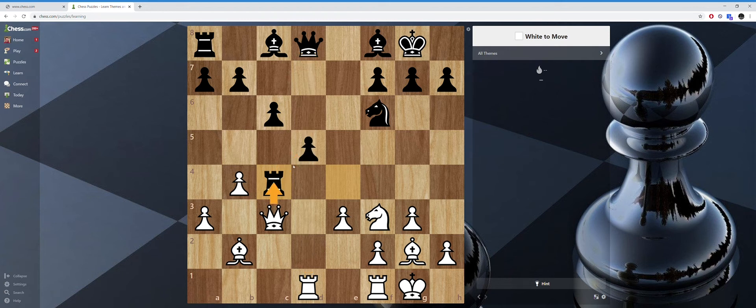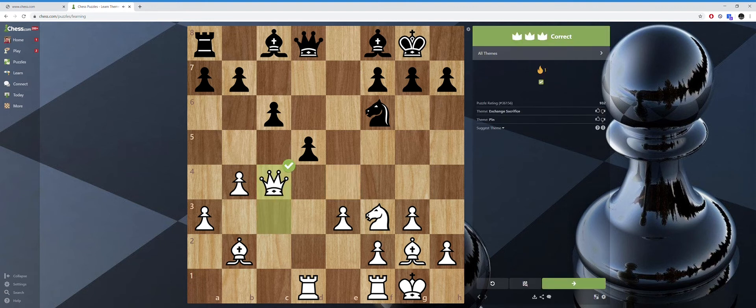Take rook, pawn takes back, queen takes rook — winning a rook in the end. It didn't require me to finish the puzzle, but it's important to understand it. If you don't understand why, then it's pointless. If he can't take because I will get the queen back, then he has to do some other move, my queen retreats safely, and I win a rook either way.